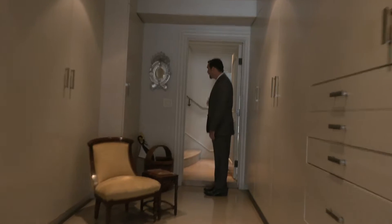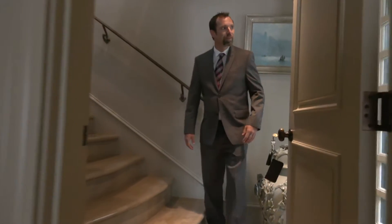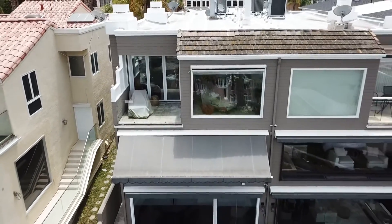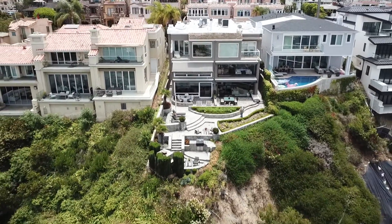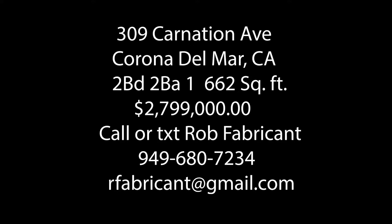Right this way is the entry and the foyer. This is the front door to the home. The listing price is $2,799,000.